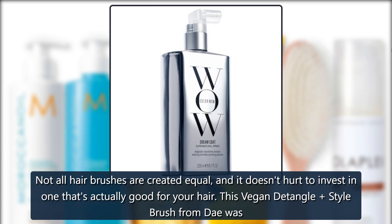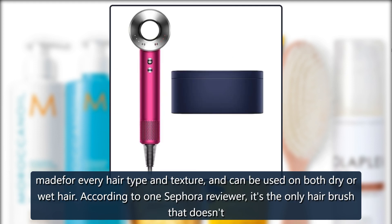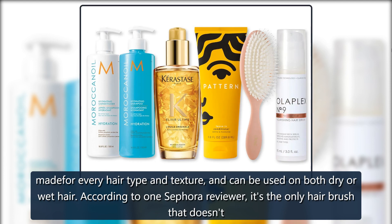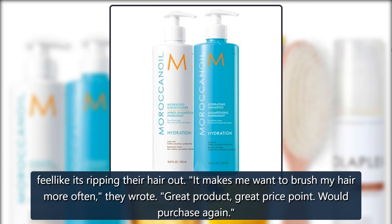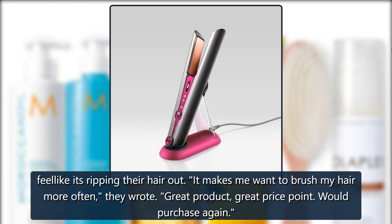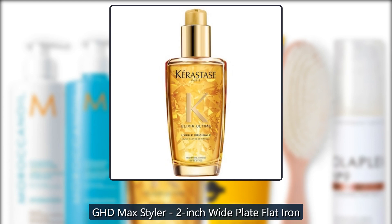Sephora Dav Vegan Detangle Style Brush — not all hair brushes are created equal, and it doesn't hurt to invest in one that's actually good for your hair. This vegan detangle style brush from Dav was made for every hair type and texture and can be used on both dry or wet hair. According to one Sephora reviewer, it's the only hairbrush that doesn't feel like it's ripping their hair out. 'It makes me want to brush my hair more often — great product, great price point, would purchase again.' — $22.